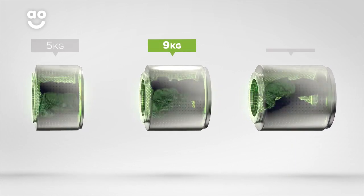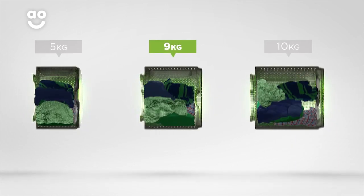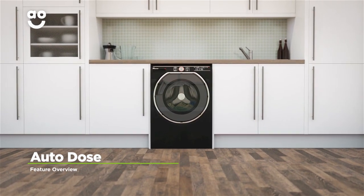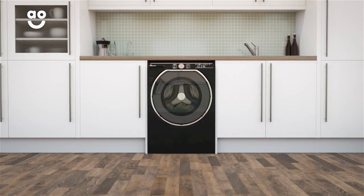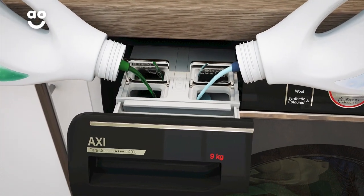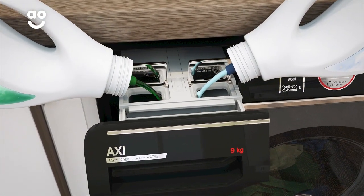We believe the bigger the drum the better, because your clothes have more room to tumble for a better clean. The convenient autodose system has been formulated to give fabrics specialist care. Your detergent capsules are measured for precise cleaning power and released into the drum at the perfect point in the wash.